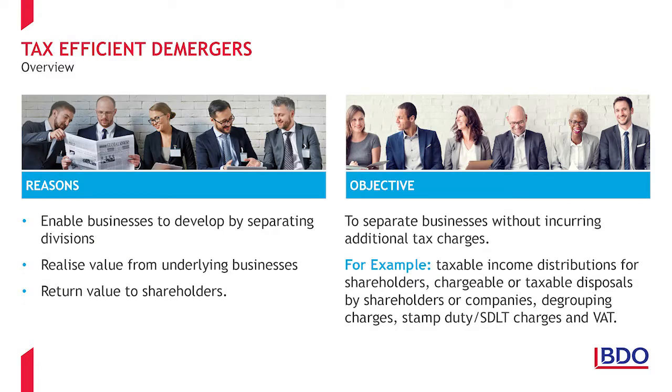In practice, the reasons given by callers to our helpline for considering a demerger vary greatly. Shareholders might be in dispute and looking to split their interests and go their separate ways. Alternatively, there might be a desire to prepare companies for future sale, either by removing investment properties to protect underlying value, or by separating trades and assets into more saleable parts. Removing former trade premises into a separate company for development is also a common theme, as is division of assets following a divorce.